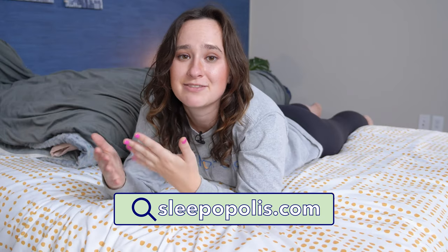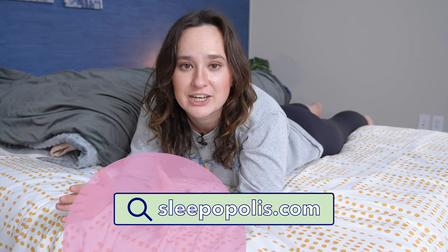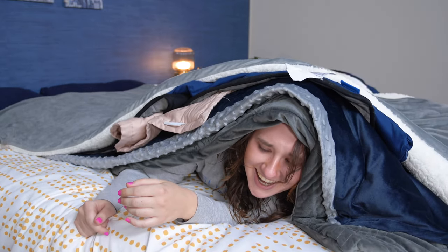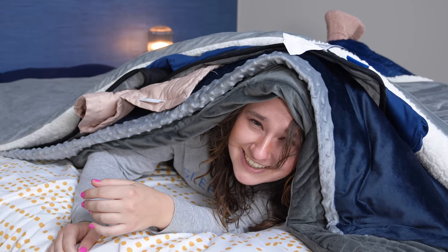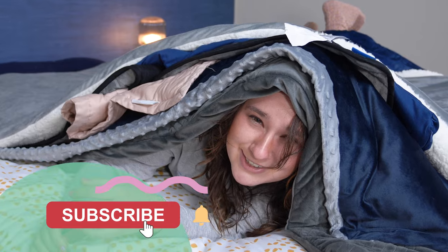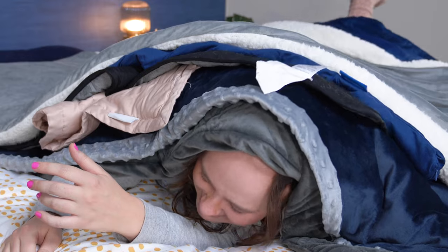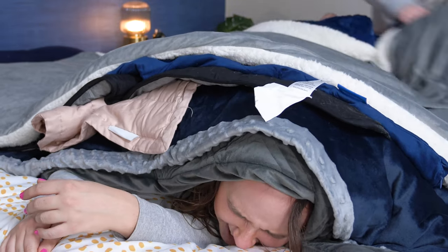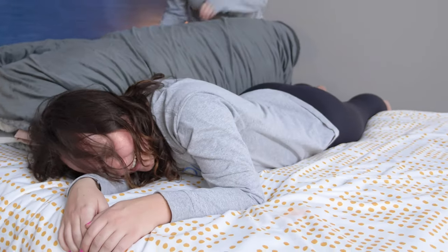That is it for my picks of the best weighted blankets of 2022. If you want to learn more about any of these weighted blankets, be sure to check out my full-length YouTube video reviews or my written reviews as well. If you want to try any of these weighted blankets, let me know in the comment section, and don't forget to subscribe to our channel so you can see lots more videos. I'll see you guys in the next video. Bye!